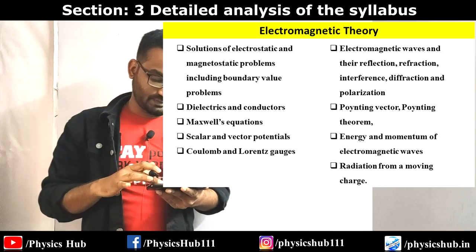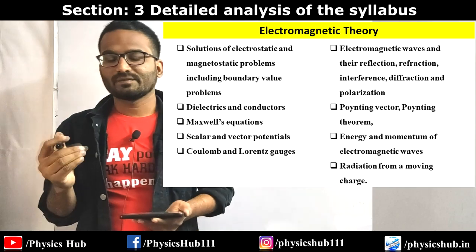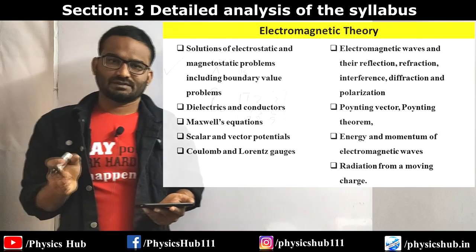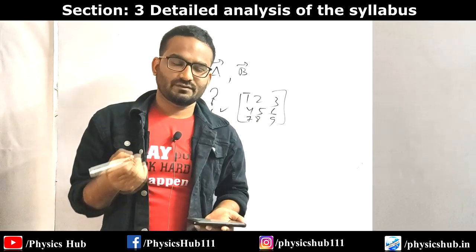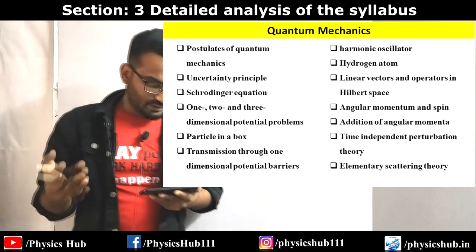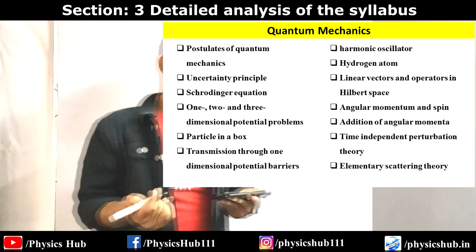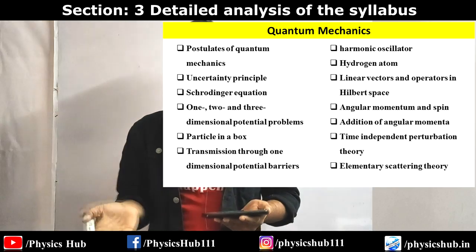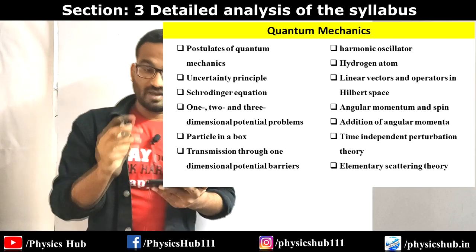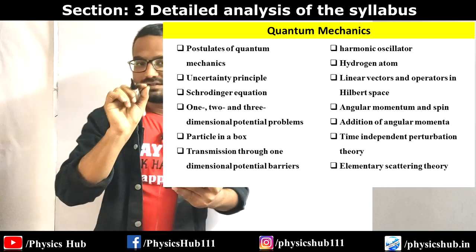Poynting vector, Poynting theorem, energy and momentum of electromagnetic waves, and radiation from moving charges - radiation from moving charges is a little unconventional but you need to read it from Griffiths' electrodynamics, where it is illustrated clearly. Reading that topic from Griffiths will take about a day. For Quantum Mechanics: uncertainty principle, Schrödinger equation in one, two, and three dimensions, potential wells, and the particle in a box problem is very popular and important. Also, transmission through one-dimensional potential barriers.